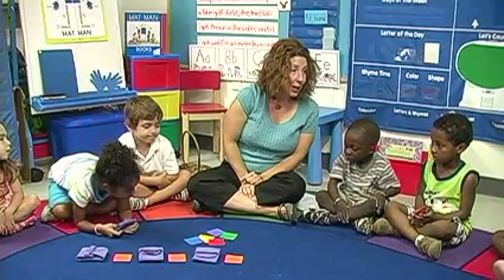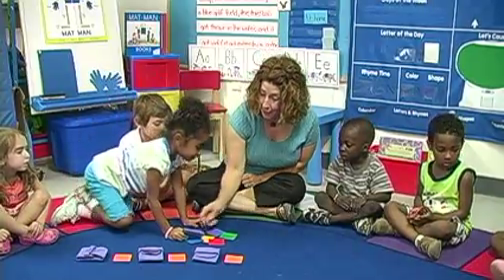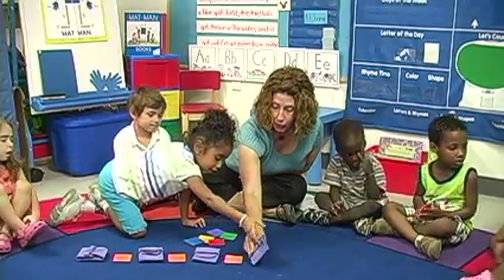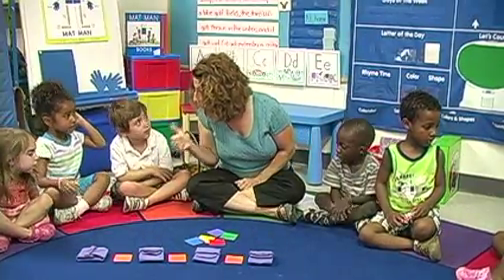Music and movement help create a joyful learning experience as you expose children to fundamental math concepts such as quantity, patterns, shapes, geometry, and spatial relationships.